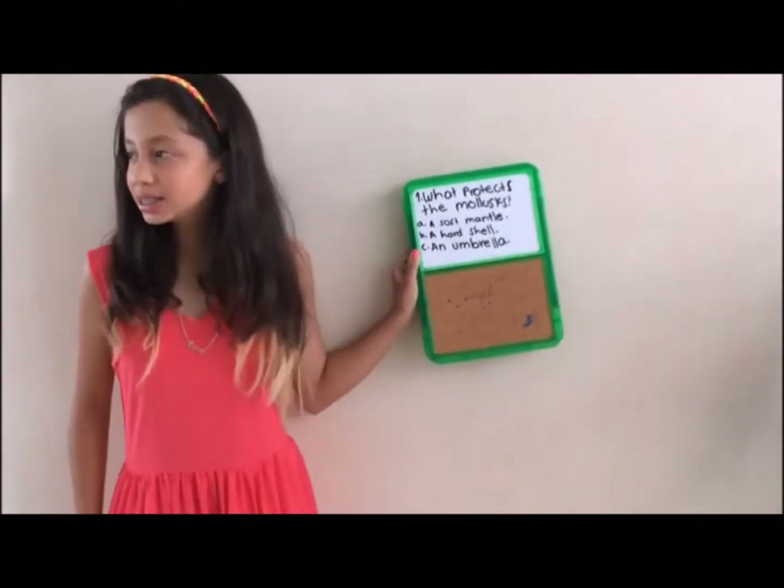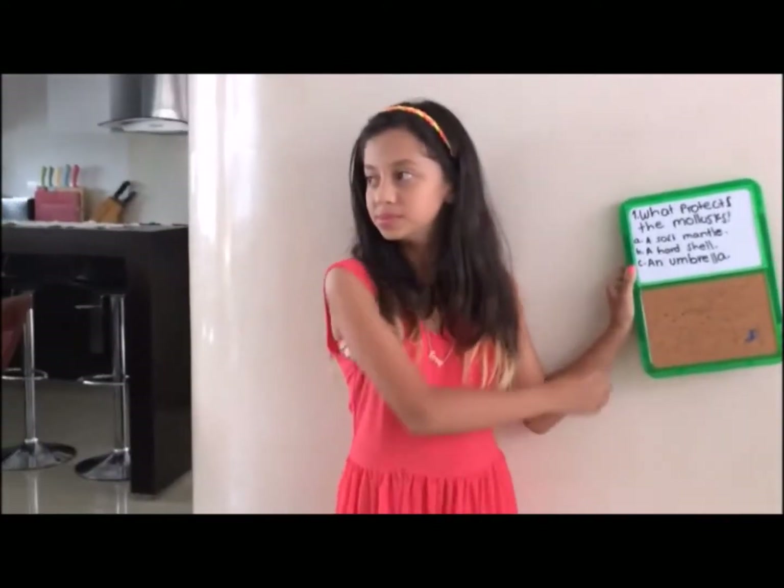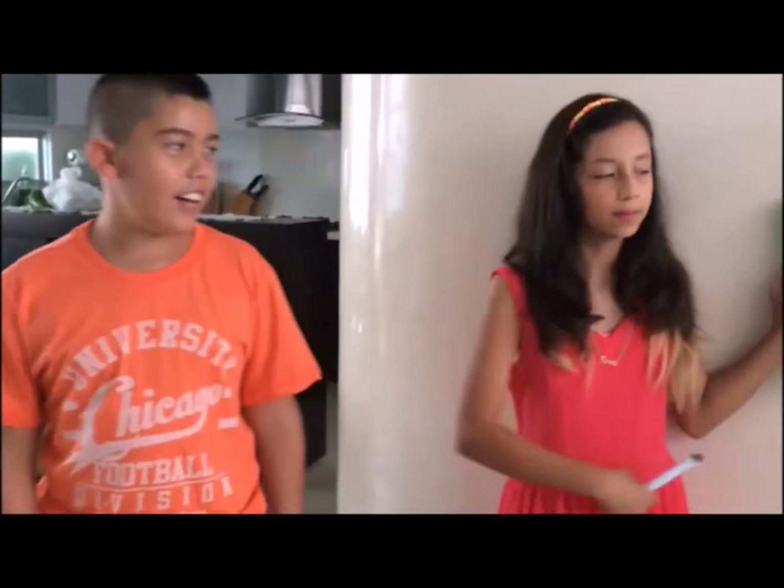Nicolas, please come and answer. The answer is B, a hard shell. Why? Because it protects mollusks from the sun, cold, predators and other animals. Thank you, very well.